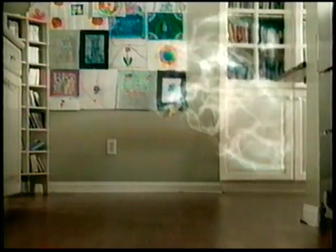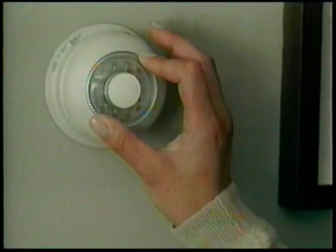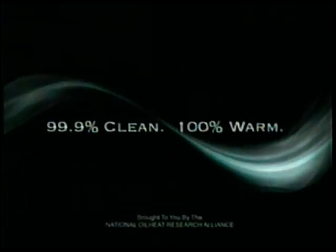What if you could see how heat feels? Welcome to today's oil heat: 99.9% clean, 100% warm.